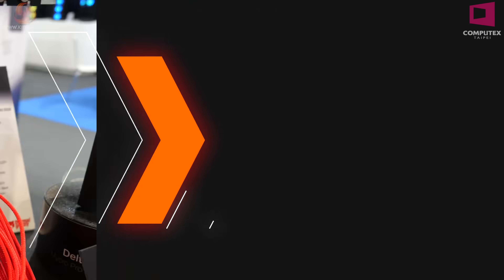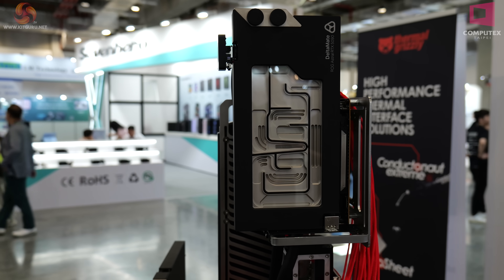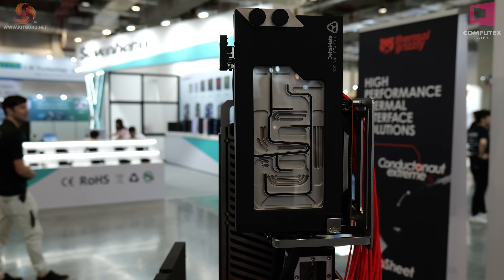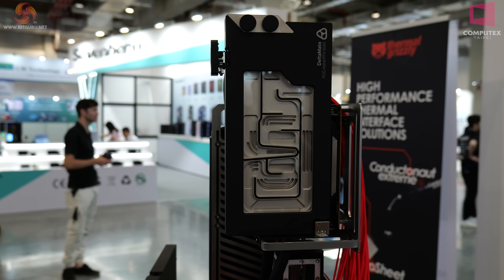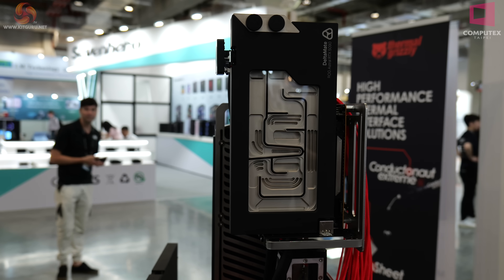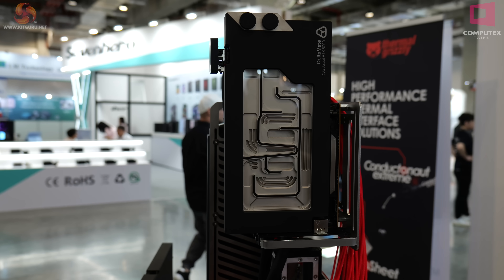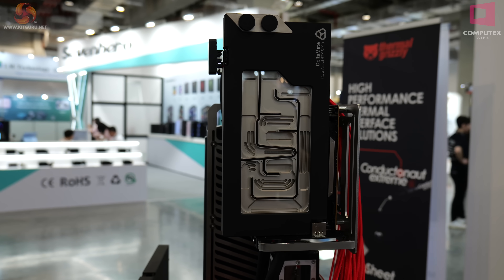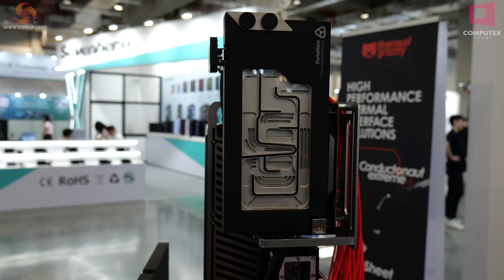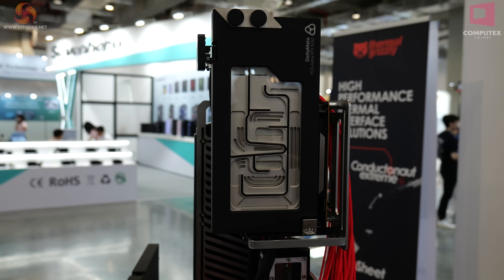If we go around the side to the Deltamate ROG Astral RTX 5090 block — it's a bit of a mouthful, but the name tells you everything. This is a block dedicated to the ASUS Astral graphics card. So you buy your brand new two-and-a-half-thousand pound or Euro graphics card, rip off the stock cooler, and replace it with a very expensive 500 Euro or dollar graphics block.